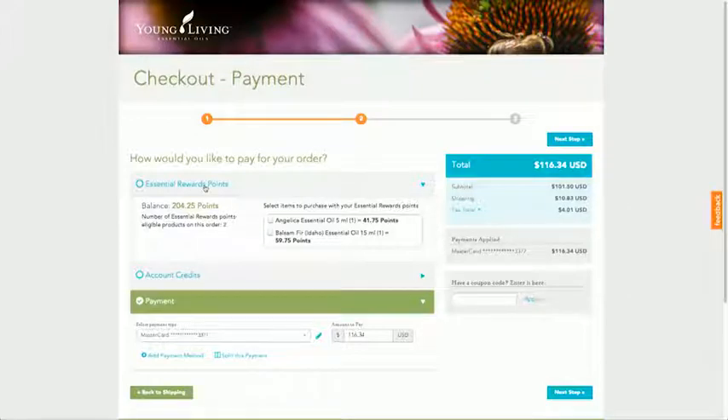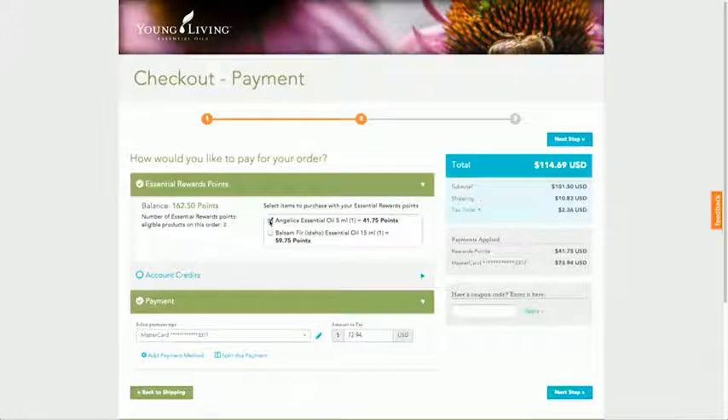This tab shows you how many reward points will be redeemed for each product. Check the box for each product to which you wish to apply redemption points. Please note that not all products are eligible for rewards redemption — if your product does not have a checkbox, it is not eligible.